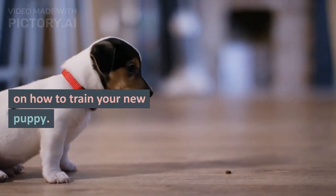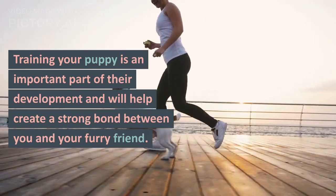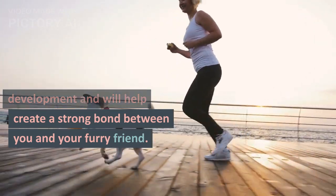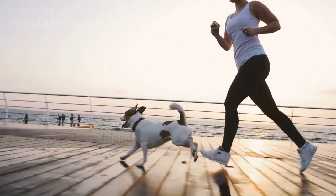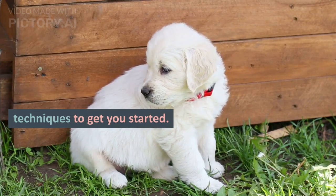Hi, and welcome to our guide on how to train your new puppy. Training your puppy is an important part of their development and will help create a strong bond between you and your furry friend. In this video, we will cover some basic tips and techniques to get you started.